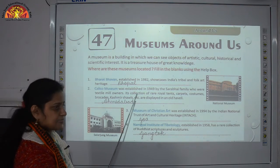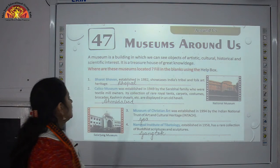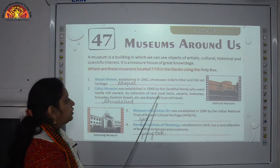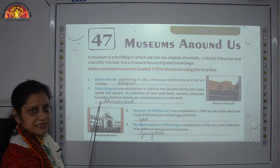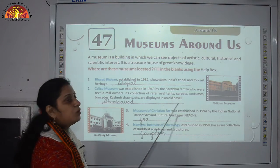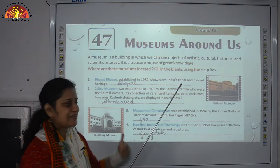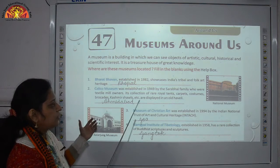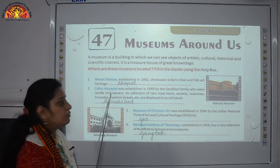Number 2: Kelleyo Museum was established in 1949 by the Sarabhai family, who were textile mill owners. Its collection of rare royal tents, carpets, costumes, brocades, Kashmir shawls, etc. are displayed in an Old Haveli. This museum is located in Ahmedabad.